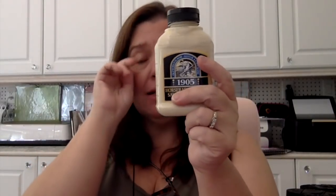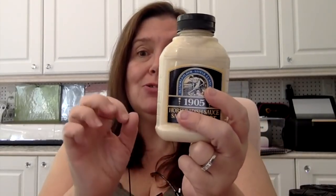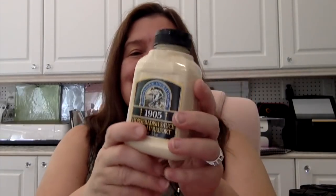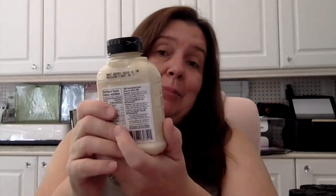The other day my guys all wanted horseradish with the steak we made on the barbecue, and I pulled out the bottle only to find it had expired — so I bought a new bottle today. Although, I probably should have checked the date more closely because it looks like it's only good for about one more week!